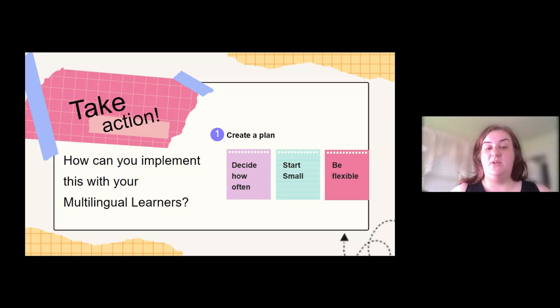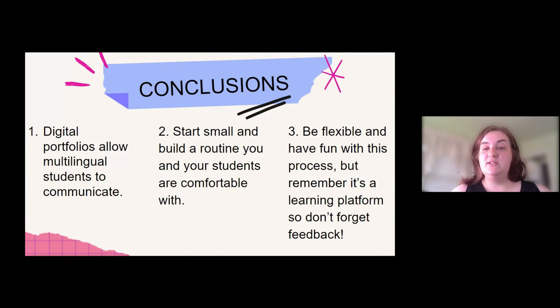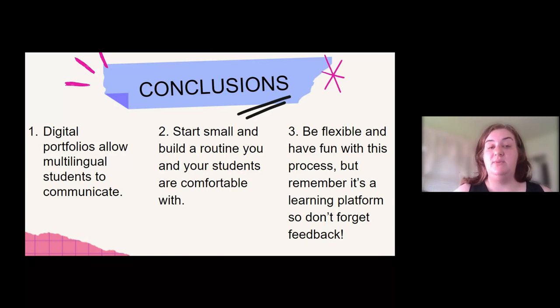And finally, three: be flexible. Our students are people. We are people. We're all facing challenges. Our students are facing challenges that their peers will never have to face. So be flexible with them in learning how to do this process and flexible with them in how to respond to the activities. Just a few conclusions: digital portfolios allow multilingual students to communicate in a way that is easiest and most comfortable for them and allows them to experiment with new ways of communication. Baby steps are just fine in starting this process — have grace and be patient. If you overwhelm yourself and your students at the beginning, you are less likely to stick with it. And three: be flexible and have fun, but never forget that we want this to be a learning zone for your students. Always remember to give feedback.